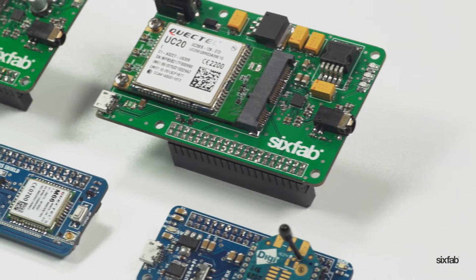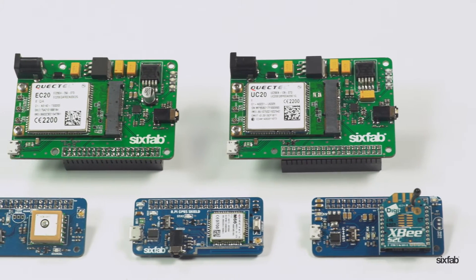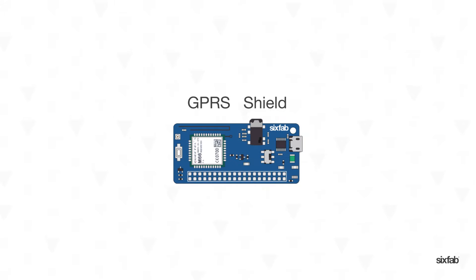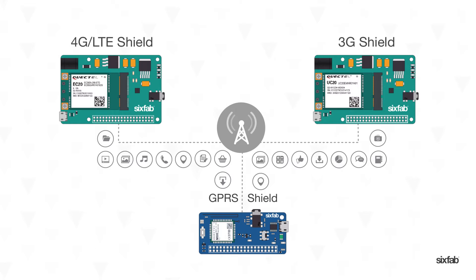The time has arrived for millions of Raspberry Pis to communicate using our family of IoT Shields. With 4G LTE, 3G and GSM GPRS Shields, you will be connected to the Internet from anywhere. Selecting the connection speed is up to you.